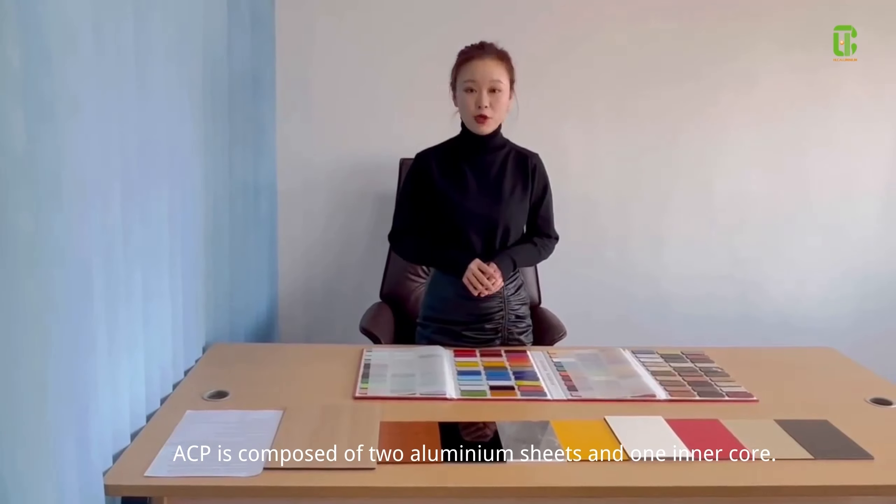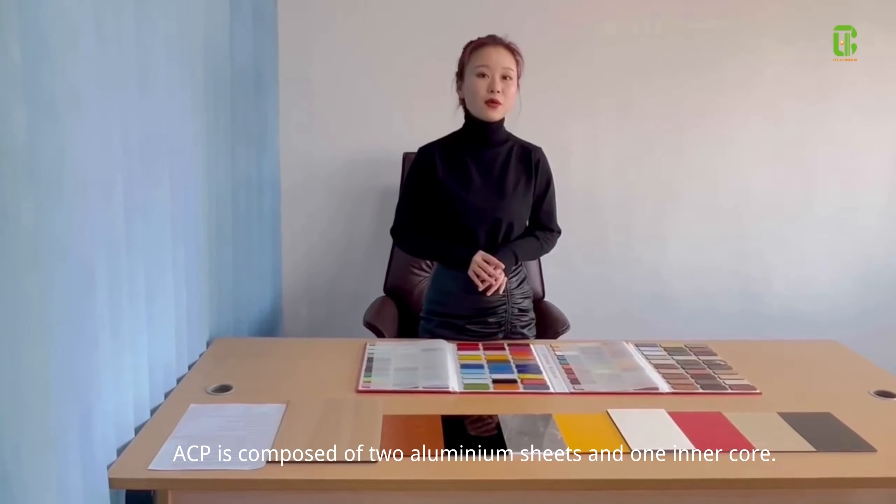ACP is composed of two aluminum sheets and one inner core.